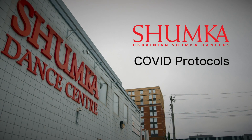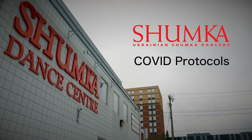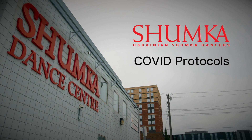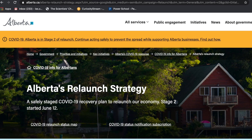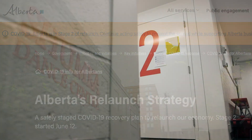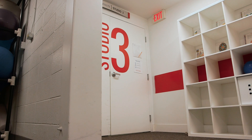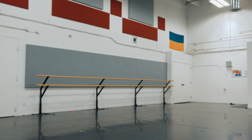Welcome to the Shumka Dance Centre. After being closed for over three months due to COVID-19, we are excited to welcome you back to our studios as a camper, dancer, tenant or guest. Since we have been officially reopened based on Alberta Health Services Stage 2 recommendations, we have been hard at work ensuring we are doing everything we can to maintain a clean, safe, COVID-free environment. This video will show you the protocols we have put in place for the safe use of our dance studios.